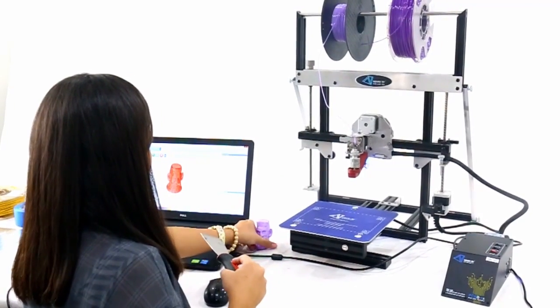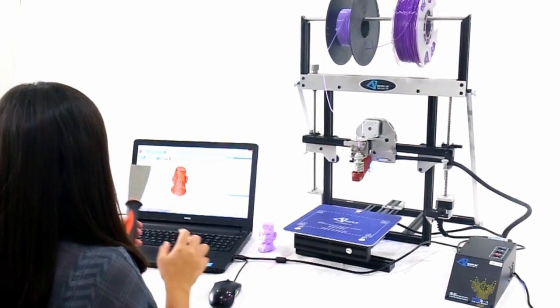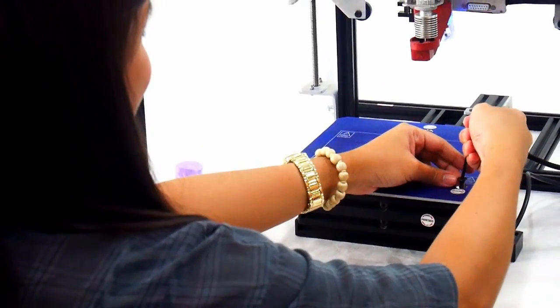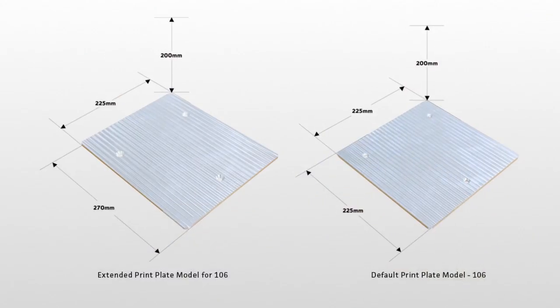Is your 3D printer too small? Ever wish you bought a bigger 3D printer? Don't fret — the Novio 3D printer has extendable print plates.